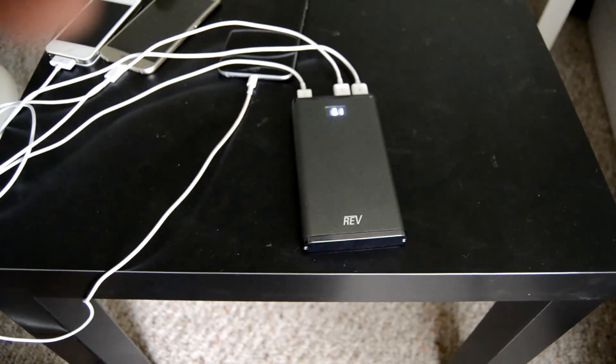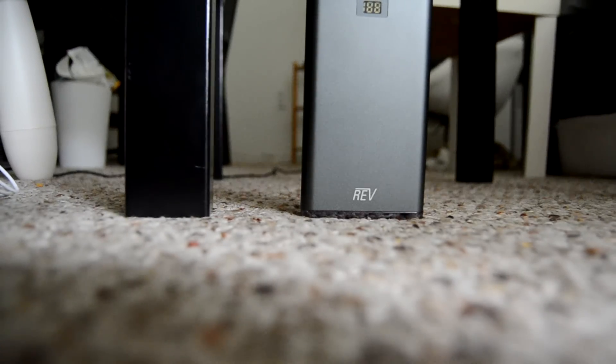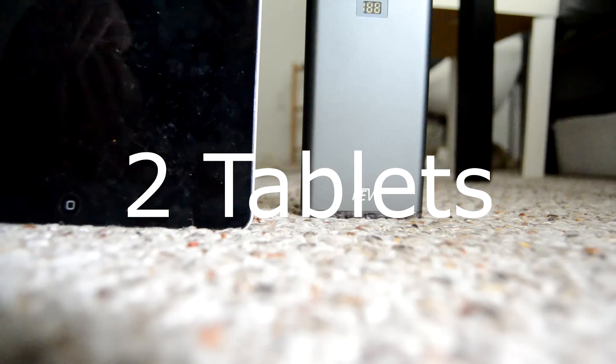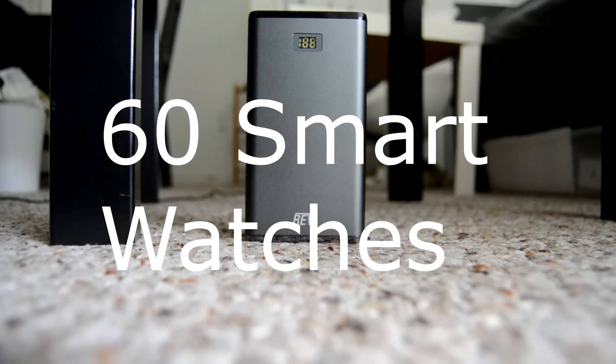So let's check out how much this 12,000 milliamp hour charger can charge. This thing can charge 4 smartphones, 10 gaming controllers, 10 GoPros, 2 tablets, and just as a bonus — 60 smartwatches.